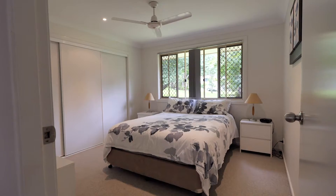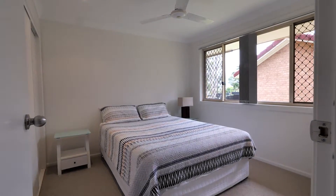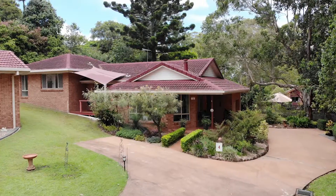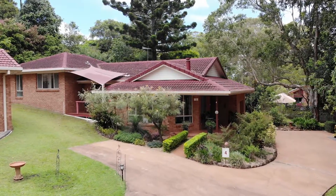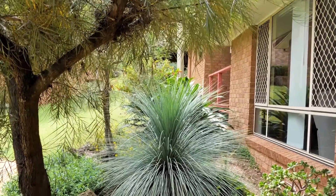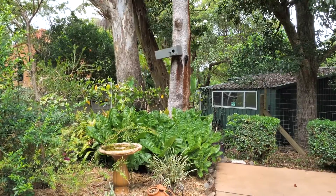To the rear of the home are three generous bedrooms, a functional spacious bathroom, laundry, and access to the rear garden. The real advantage of this home is that you have the security of neighbours nearby while being tucked away and surrounded by a spectacular natural outlook — this setting is truly one to behold.